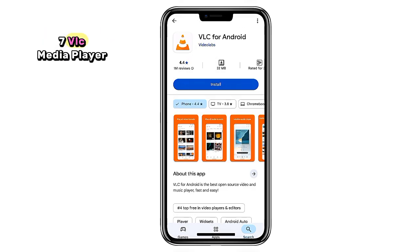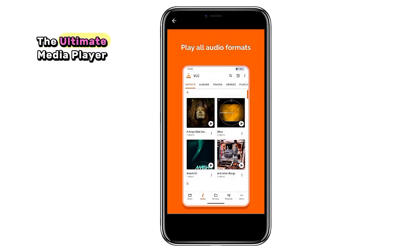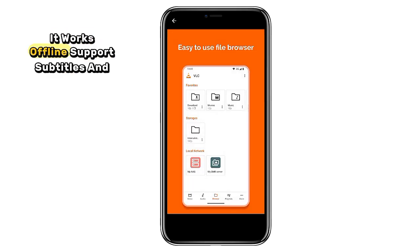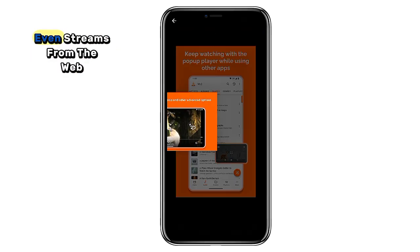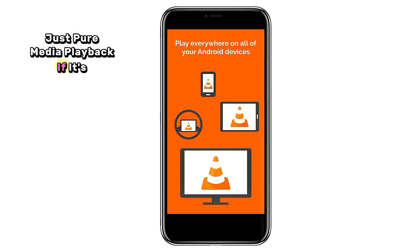7. VLC Media Player. This one's a classic. VLC is the ultimate media player for just about any audio or video file format. It works offline, supports subtitles, and even streams from the web. No ads, no spyware, just pure media playback. If it's not already on your phone, it should be.